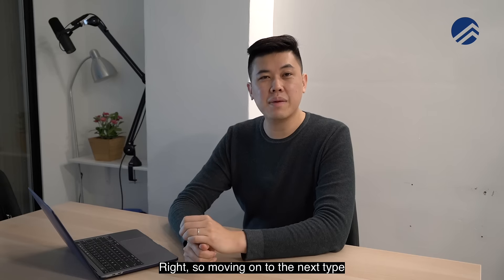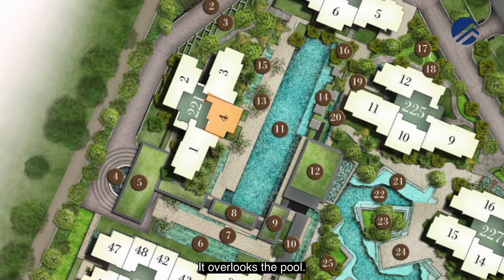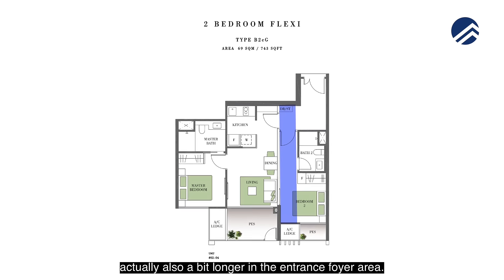Moving on to the next type is the 743 square feet, located at stack number four. It overlooks the pool, but if we dive a bit deeper into the layout, we'll realize that the walkway is actually also a bit longer in the entrance foyer area.